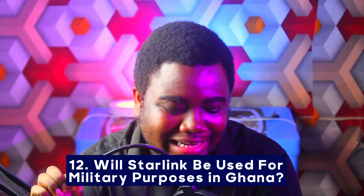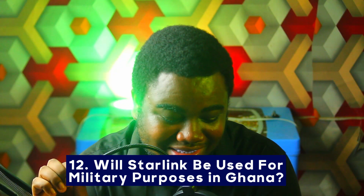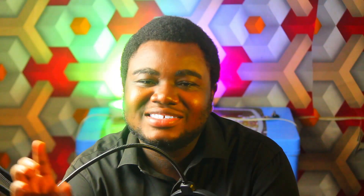Number twelve: will Starlink be used for military purposes in Ghana? Starlink is a commercial internet service provider and has no activities related to military service. I've heard rumors of people saying that Western powers want to track Ghanaians through Starlink — but if they wanted to track you, they already provide the traditional cables and can do so through those. This is not something to worry about.